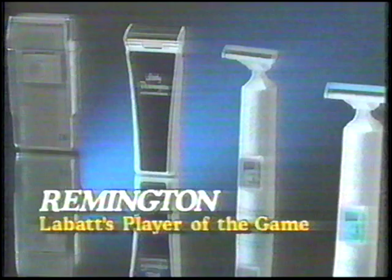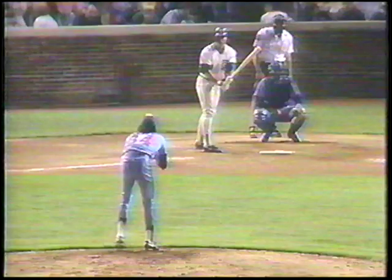The star player of the game for the Expos tonight receives a complete range of shaving products from Remington, the grooming company, including the Remington ElectroBlade Vibrating Blade System — glides easily for incredibly close, comfortable shaves or your money back. One of the many precision grooming products for men and women from Remington.